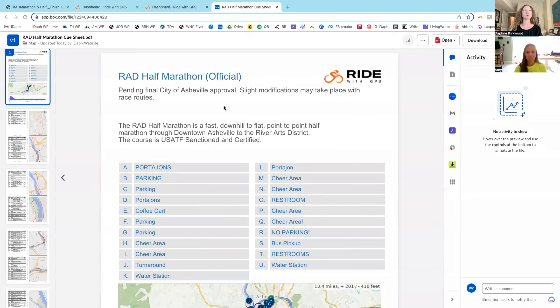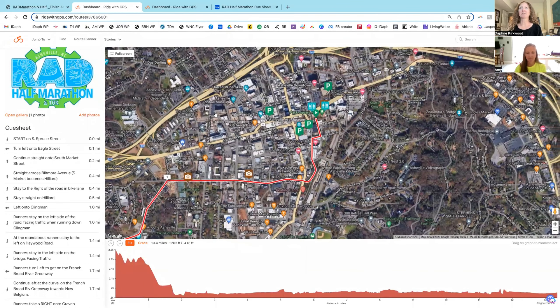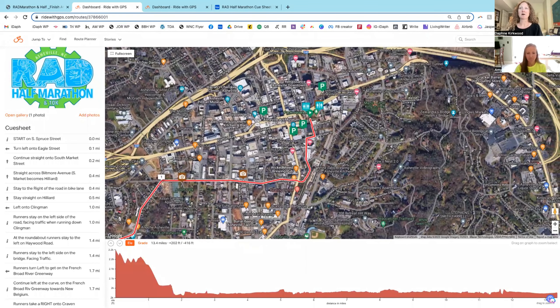Tell us a little bit about the course. I'm actually going to do a little preview on my screen. So if you're on YouTube watching the podcast, you can follow along with the Ride With GPS link that I'm going to show you. If you are listening to this, then you can just listen to the audio cues.